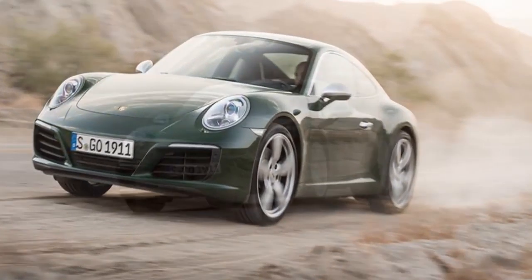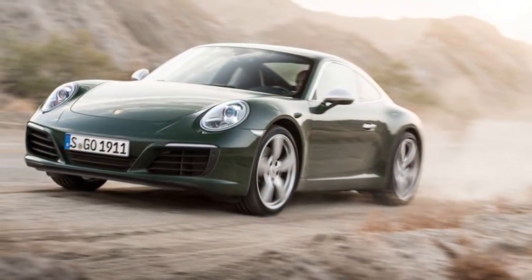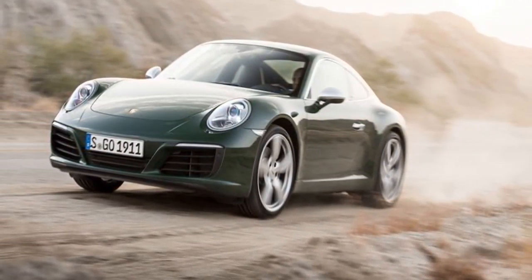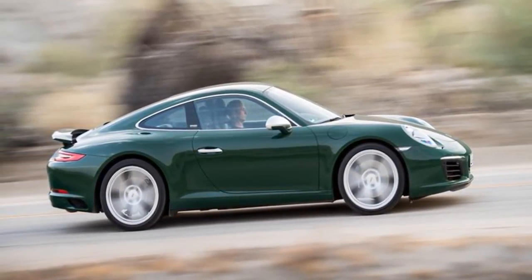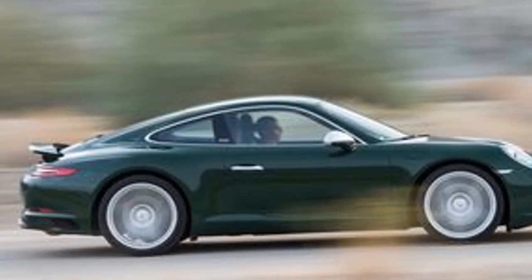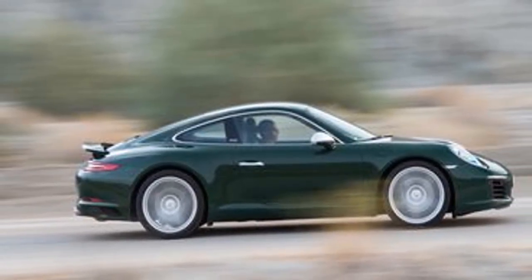Available options include the '60s-inspired mahogany interior at $3,425, aluminum side window trim at $400, and the 20-inch five-spoke wheels at $1,370.